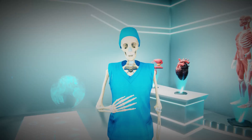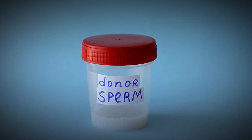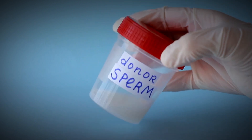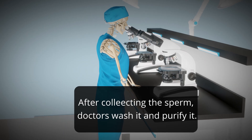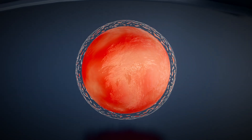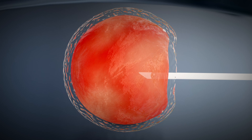After retrieving the eggs, on the same day, doctors collect sperm from the male partner. Every IVF center has a dedicated room where the male partner deposits his sperm into a small container, which is then collected at the clinic. Doctors then wash and purify the sperm.